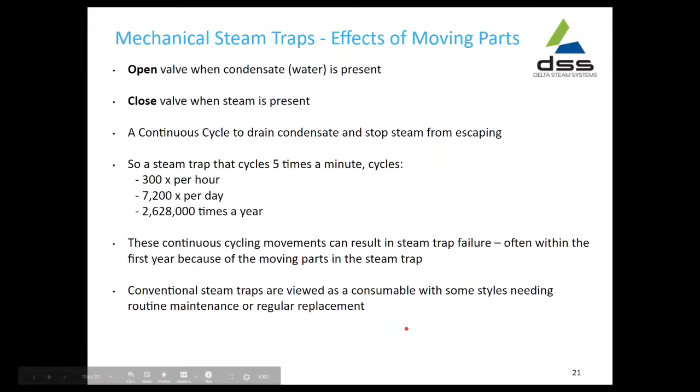The effects of the moving parts in the opening and closing — every time condensate is present it will open; when steam is present it will close. This continuous cycle is designed to keep steam from escaping. Imagine cycling five times a minute — that's 300 times per hour, 7,200 times per day, and two and a half million times a year. That's a lot of moving parts that can cause failure.